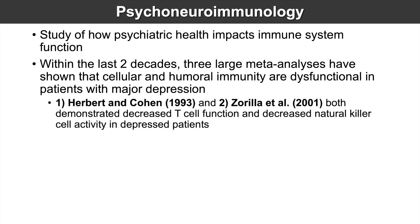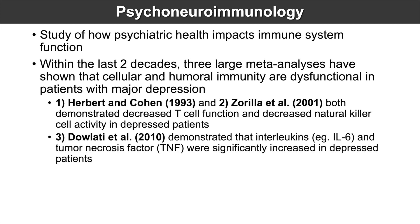One by Herbert and Cohen in 1993 and Zorrilla et al. in 2001 both demonstrated decreased T cell function and decreased natural killer cell activity in depressed patients. More recently, Dowlati et al. in 2010 demonstrated that interleukin-6, or IL-6, and tumor necrosis factor, TNF, were significantly increased in depressed patients.